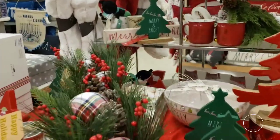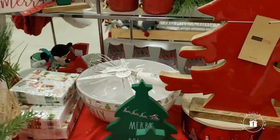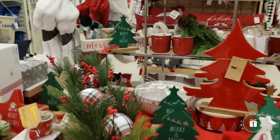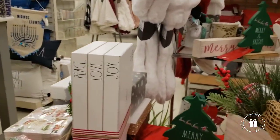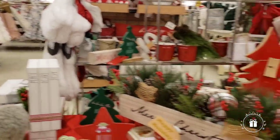They have a bowl right here that says 'Holly Jolly' and it comes with a whisk. Oh my god, it's too far back — I can't reach it. But look at these books: 'Peace,' 'Joy,' and 'Love.' Those are $12.99 — they're cute for on top of the fireplace too.